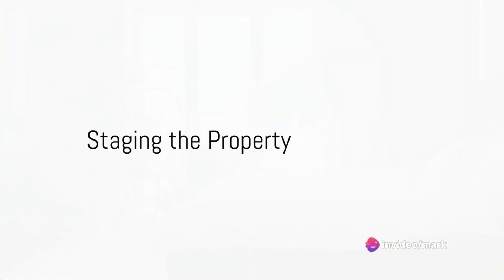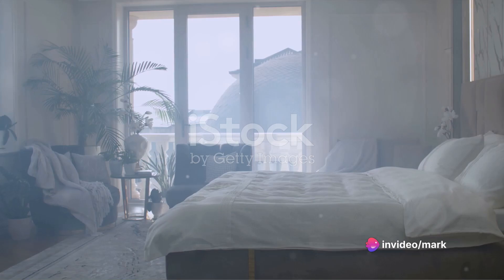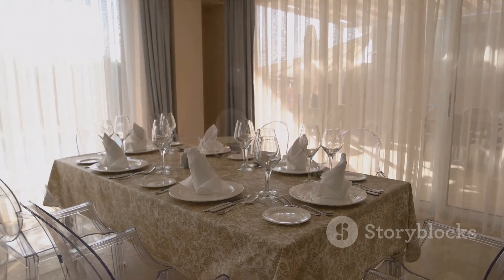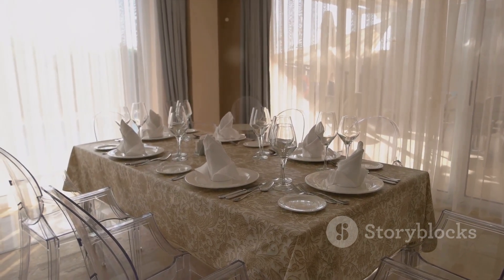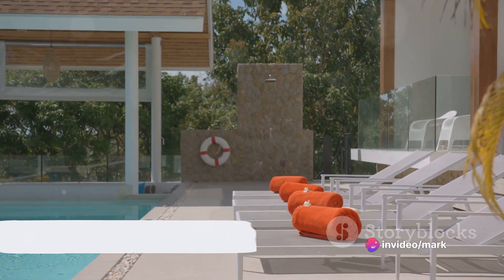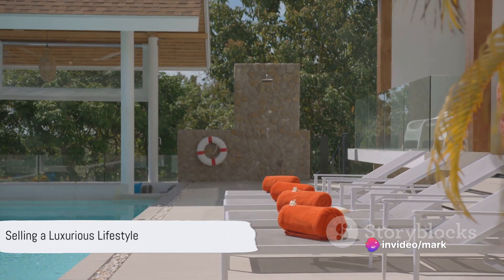Don't forget about staging. This involves setting up the property to look its best. Think about what potential renters would like to see — a well-set dining table, a cozy reading nook, or a sun lounger by the pool, perhaps. Remember, it's all about selling a lifestyle, not just a property.